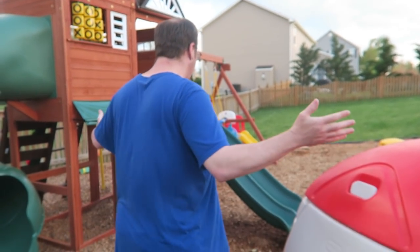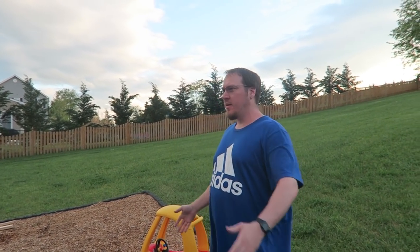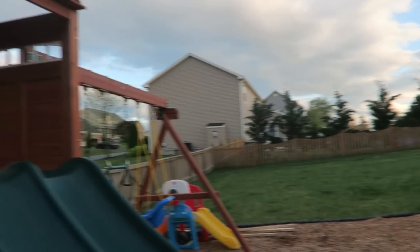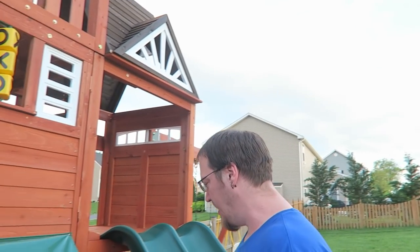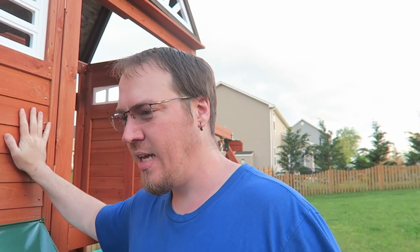This is the baby's play area. I built this — believe it or not, I built this. We got this huge play area thing here. Took me forever to get this done, but I got it done. I had a little bit of help but I got it done.